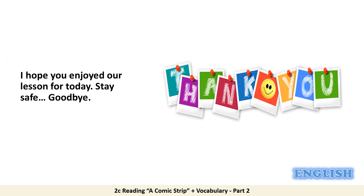I hope you enjoyed our lesson for today. Stay safe and goodbye, bye-bye.